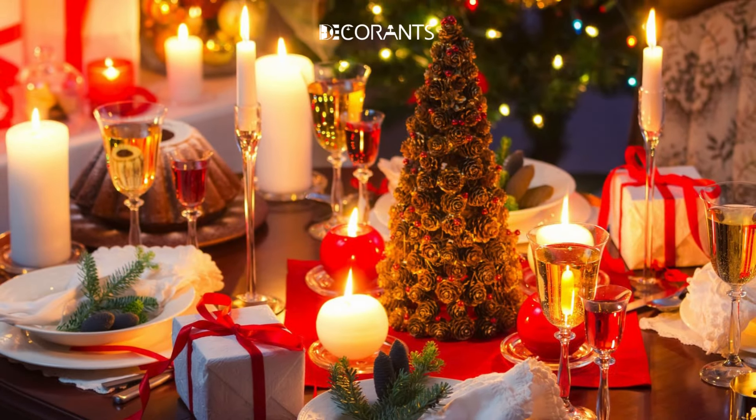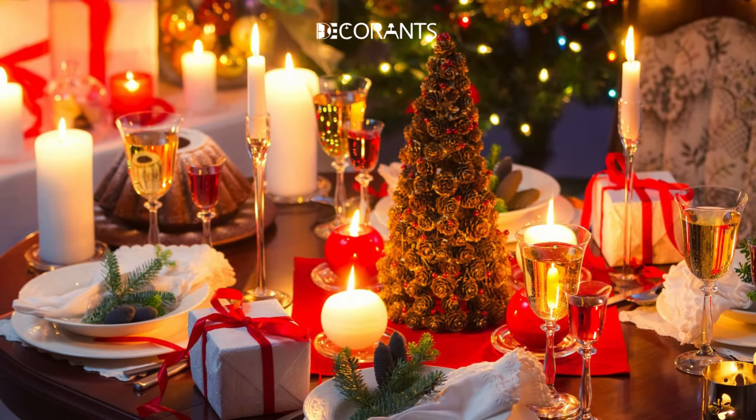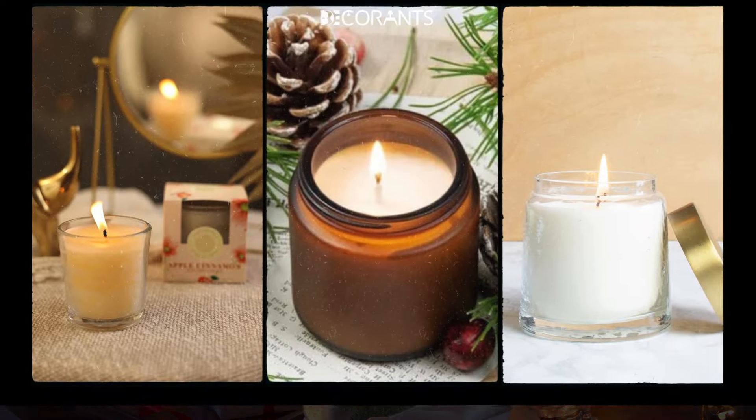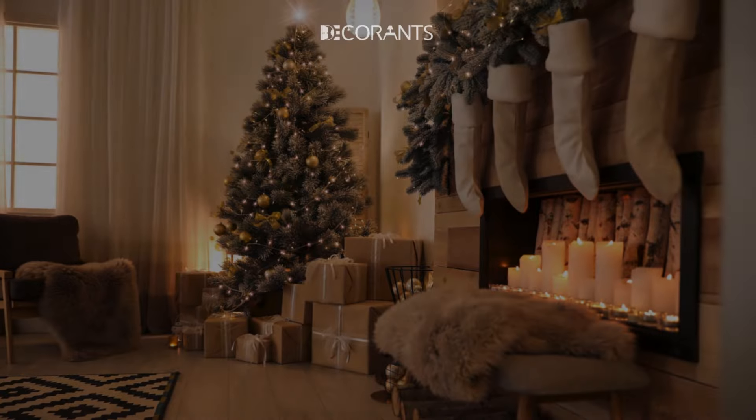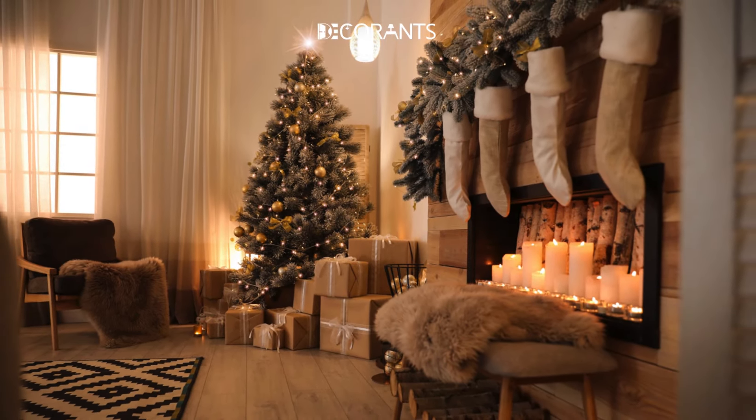And let's not forget candles — their warm, flickering glow adds coziness. Choose scents like cinnamon, pine, or vanilla to bring a festive aroma to the room. Layering lights creates that cozy, warm vibe we all crave during the holiday season.